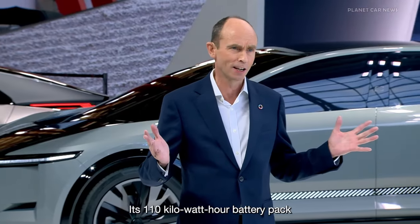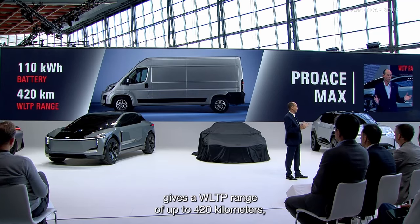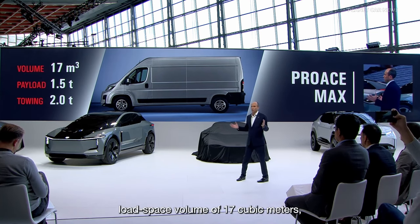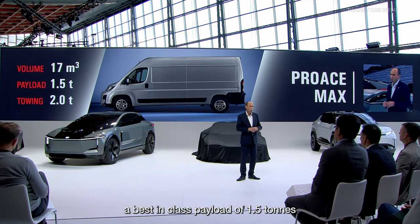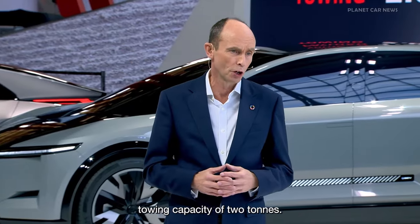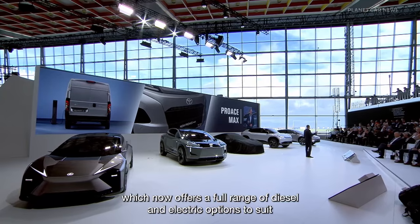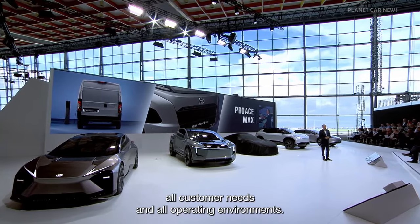Its 110-kilowatt-hour battery pack gives a WLTP range of up to 420 kilometers, which is best-in-class. The ProAce Max electric will also feature a best-in-class load space volume of 17 cubic meters, a best-in-class payload of 1.5 tons, and a best-in-class towing capacity of 2 tons. It's a powerful addition to the ProAce lineup, which now offers a full range of diesel and electric options to suit all customer needs and all operating environments.